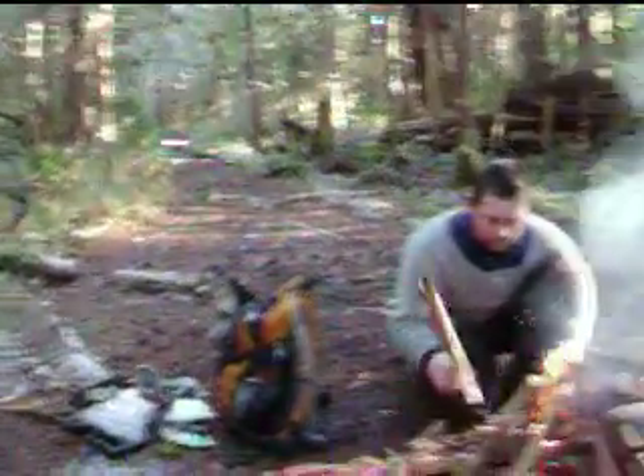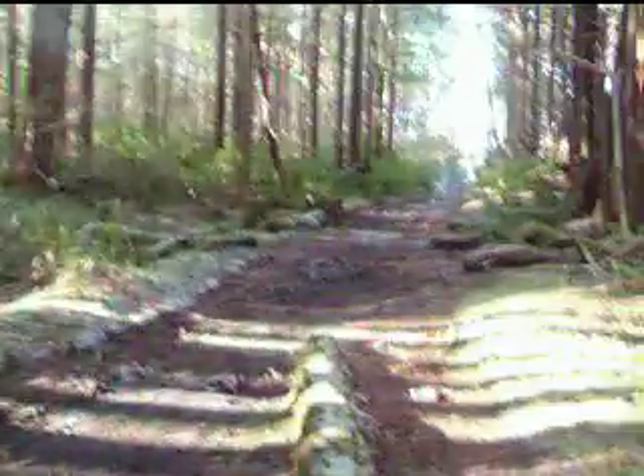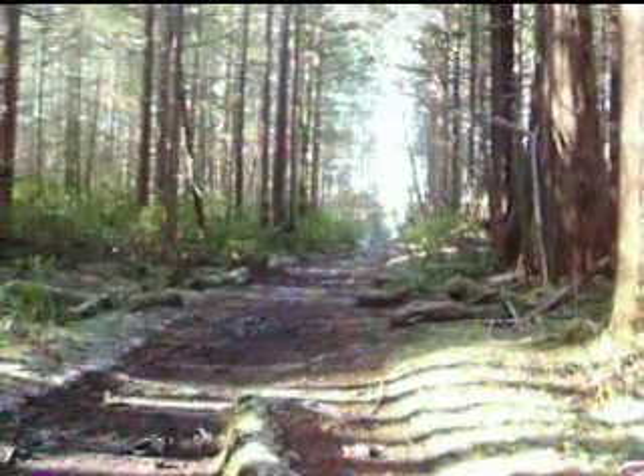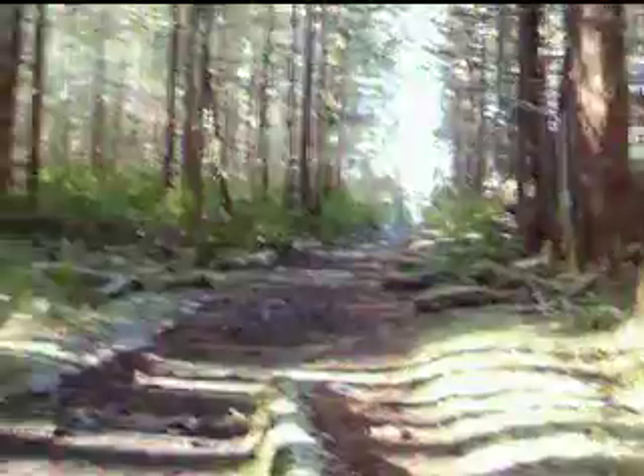So here we are. We're pretty much at the spot where the high tide line is on the trail. It's kind of down off this direction — that way. There's salt water over there. That's the trail, just before the lagoon — the Hanson Lagoon Slough.